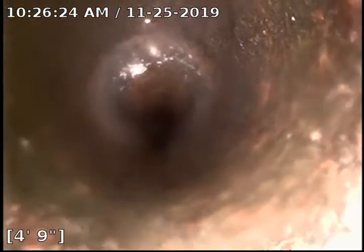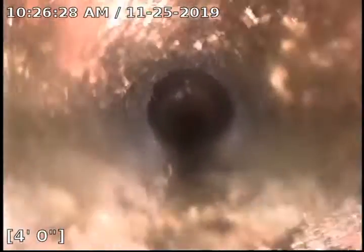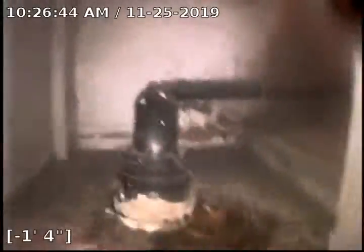Here we appear to be in cast iron — possibly inside the house. The camera was accessed from a clean out on the floor in the basement. Thanks, this has been a Bull Ridge production.